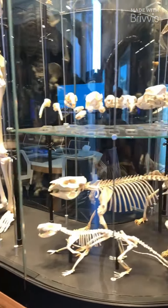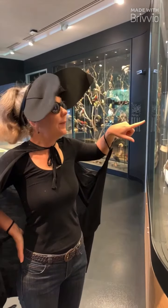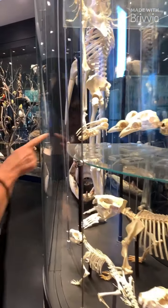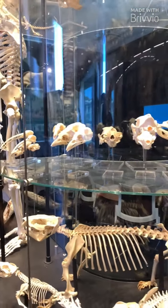There are lots of skeletons in this cabinet. Some of these ones look like they might be birds. What makes you think they're birds? Because their bones are like a beak — you can see the head shape.